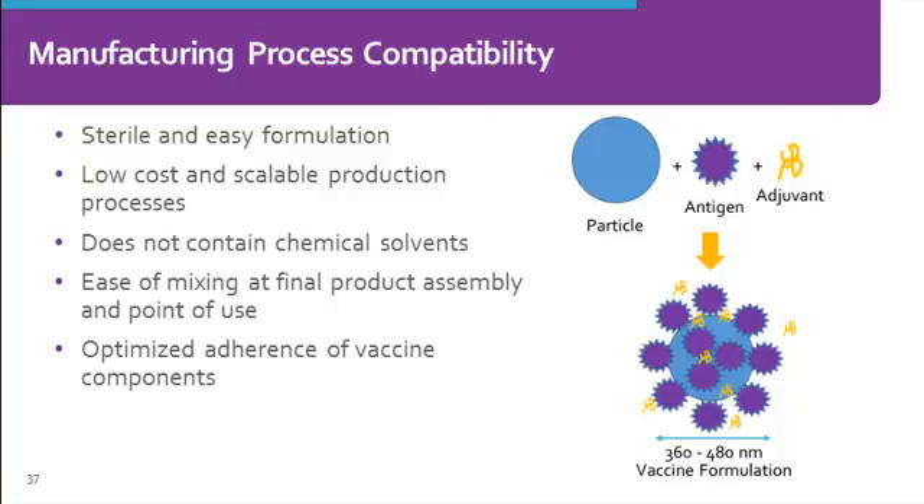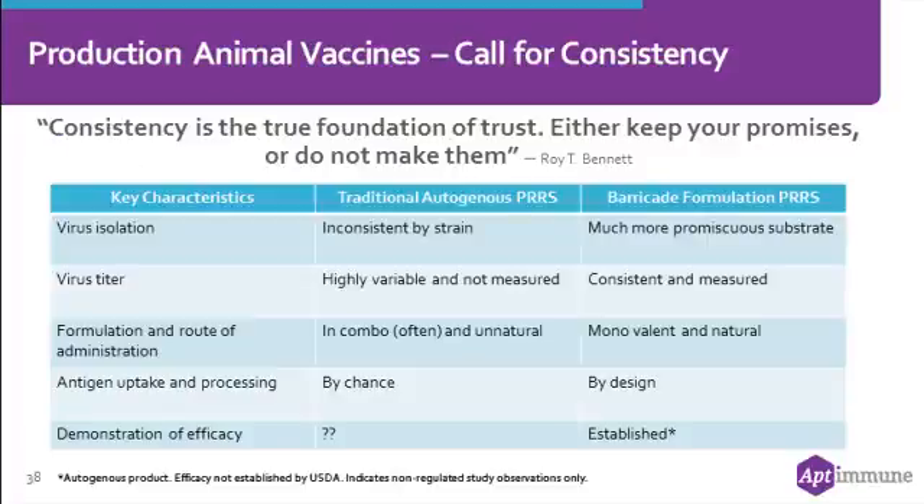I'd like to spend a minute or two on this topic. I hope that we've been able to get across the importance of all of these different areas that need to be addressed in the development of this final product, Barricade.